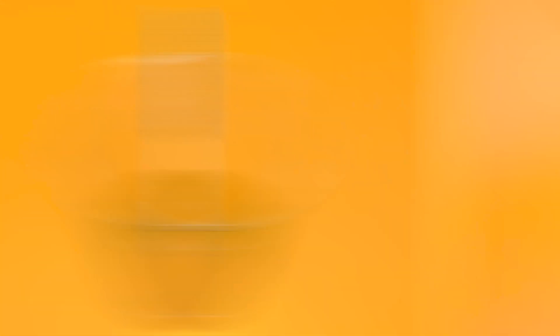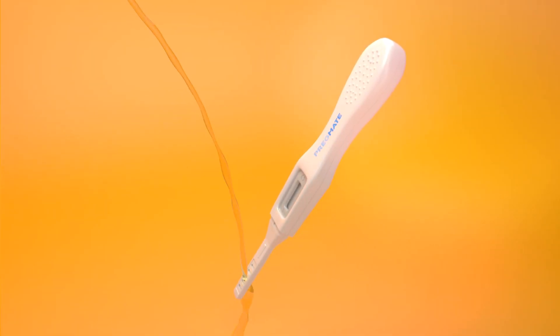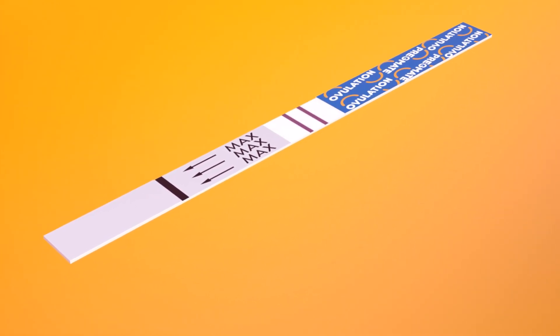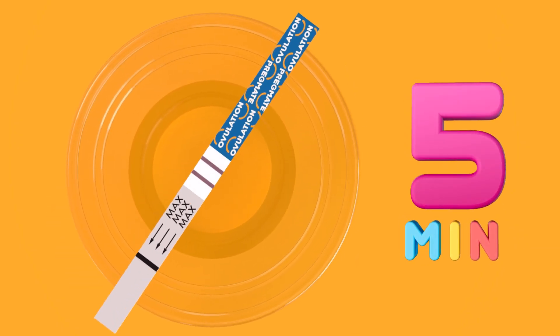How to do the test: you'll either collect your urine in a cup or hold a midstream stick as you urinate. Colored bands will appear on the test to indicate whether or not you are about to ovulate. At five minutes, you may read the results by viewing the presence of the color lines and comparing them.